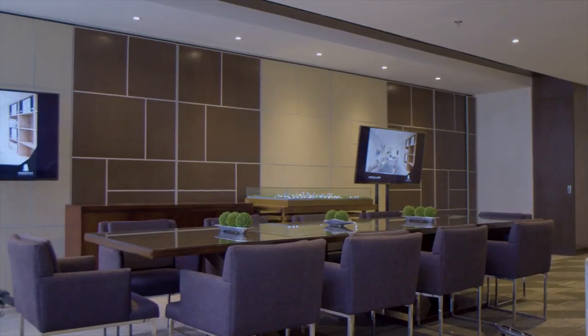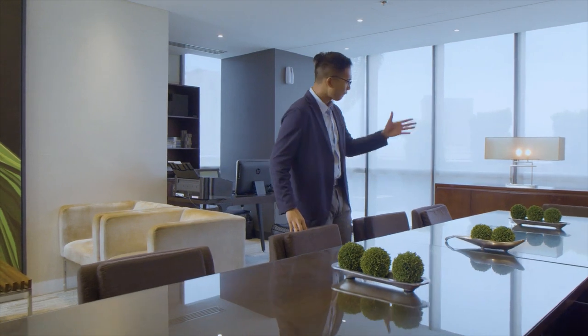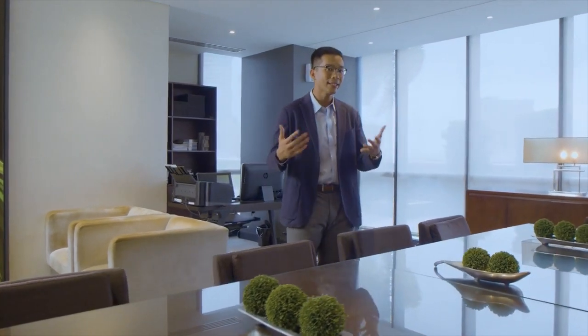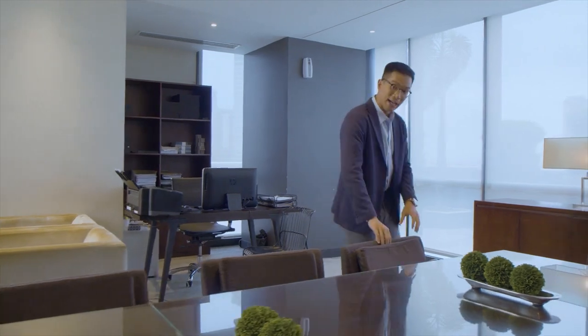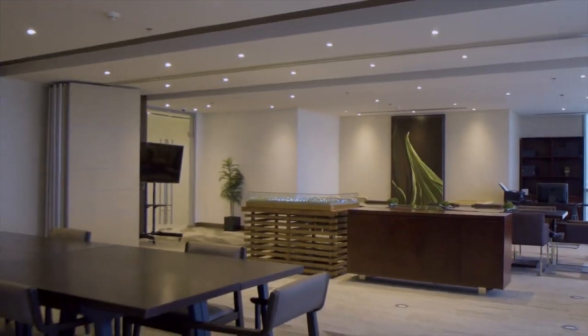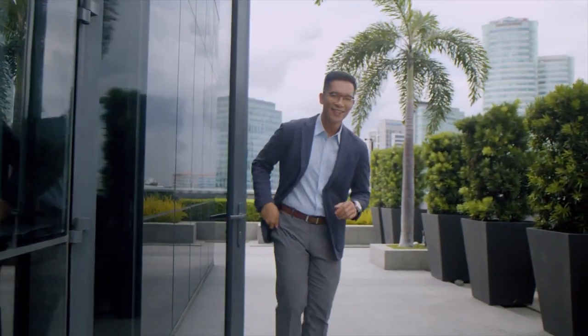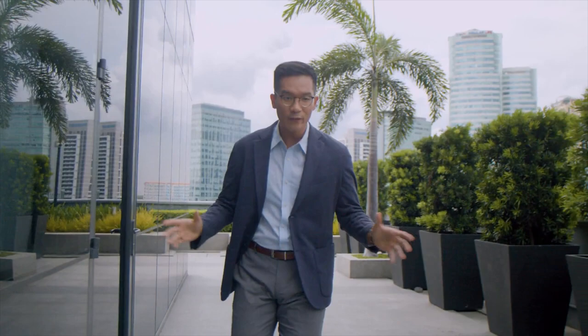Right here on the seventh floor, you'll find four spacious function rooms which are ideal for meetings, seminars, and other business functions. Each of these rooms has state-of-the-art meeting facilities, including floor-to-ceiling windows with access to natural light, making it more conducive for productivity. Aside from that, these rooms are collapsible or combinable so that you can accommodate more for conferences and other corporate events.